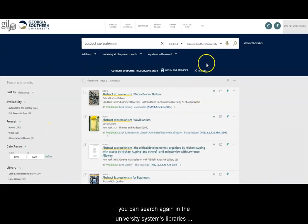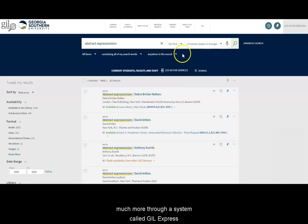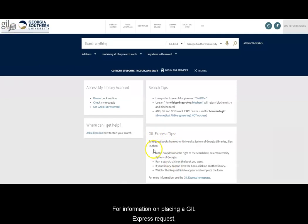If you go back to the top of the page, you can search again in the university system's libraries across the state, giving you access to much, much more through a system called Gill Express. Gill Express allows print books to be shared among all of the university system libraries. For information on placing a Gill Express request, check the main search screen of Gill Find.